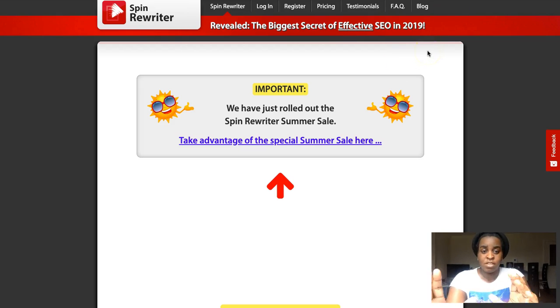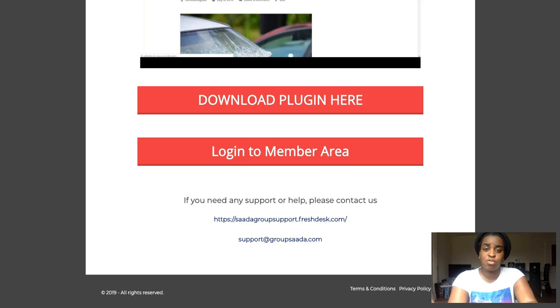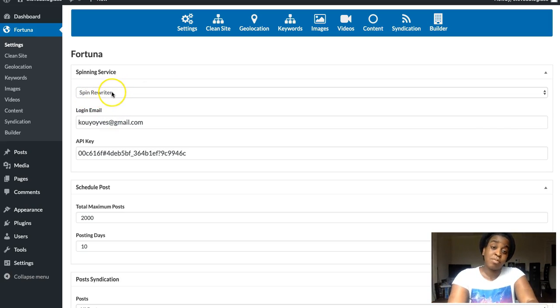The service is at spinrewriter.com. You don't need it — you can write your own unique content — but if you want to use the spinner with this plugin, you need to buy Spin Rewriter on your own. That's one of the negatives in my opinion: you need to buy it separately. Here you put your login and API key from that website.